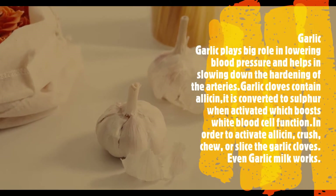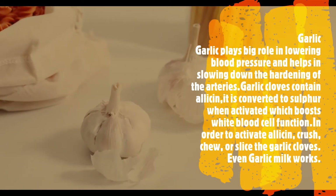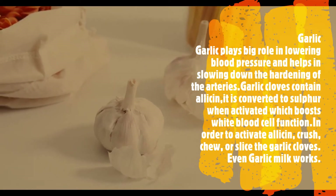Garlic: garlic plays a big role in lowering blood pressure and helps in slowing down the hardening of the arteries. Garlic cloves contain allicin, which is converted to sulfur when activated, and this boosts white blood cell function. In order to activate allicin, crush, chew, or slice the garlic cloves. Even garlic milk works.